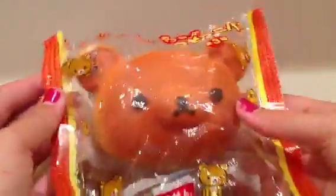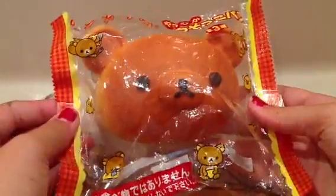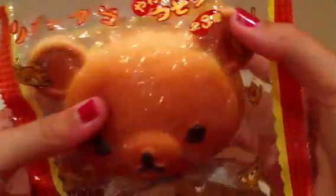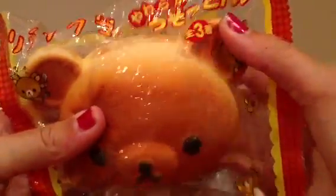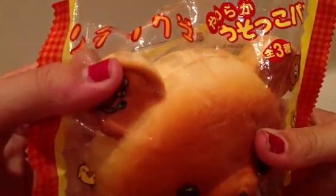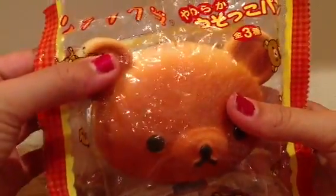The next thing in this set is this Jumbo Rilakkuma head. Everyone wants this in my trade contest. It does have some defects — there are some rips on the ears. They're not that severe, though. The ears are quite squishy.